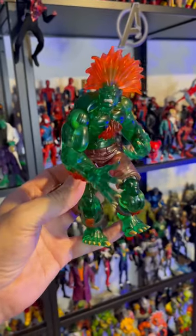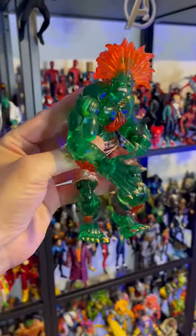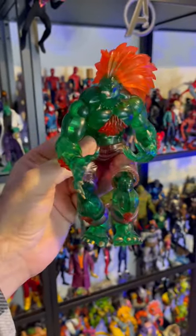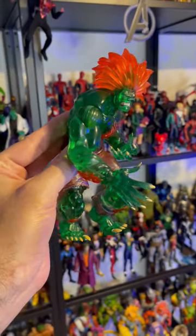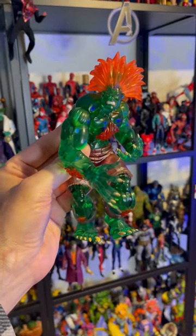It still looks amazing. It does have some things that look outdated, like ball joints, but they really don't look that bad. Look at this thing — it's a great figure with some really nice articulation. We've got that translucent plastic, some really great sculpting work, and it's just a really amazing figure, especially considering how long ago it came out.